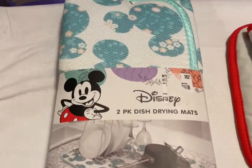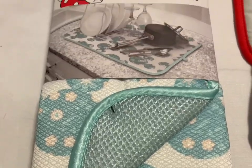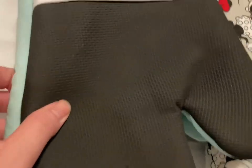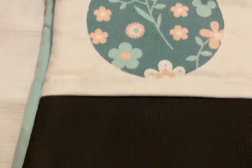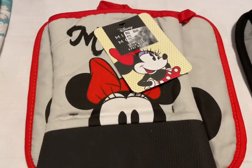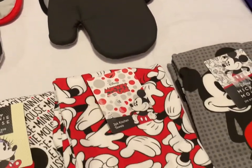Next up we have the blue pastel colored Mickey Mouse head drying mats — that's a two-pack and that's $12. Then the matching oven mitts — also $12. Then I have the Minnie Mouse peeking out oven mitt and oversized pot holder, and the same for Mickey — pot holder and oven mitt. Those are $10 each.